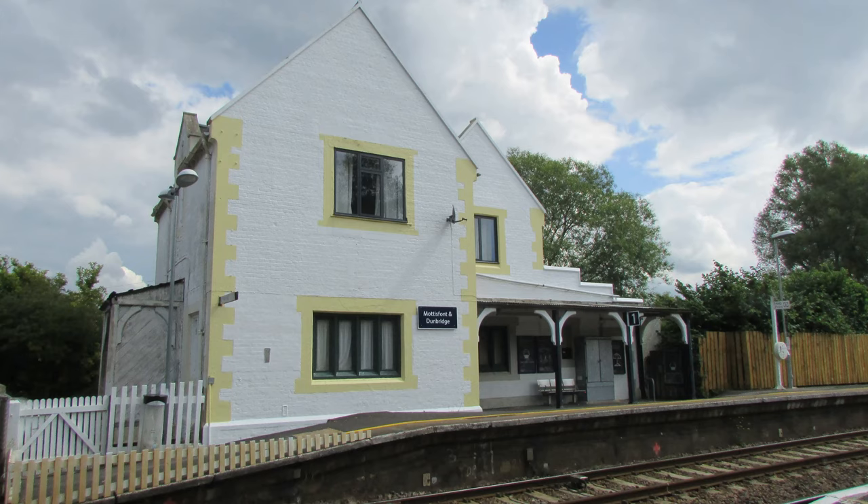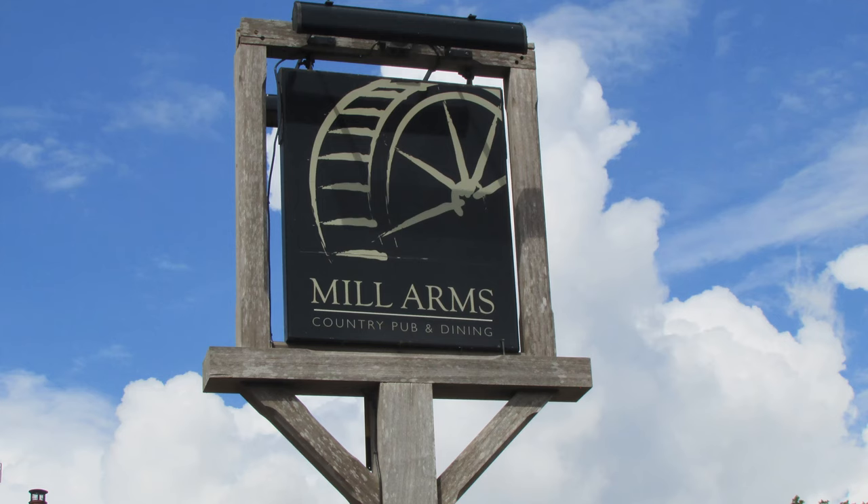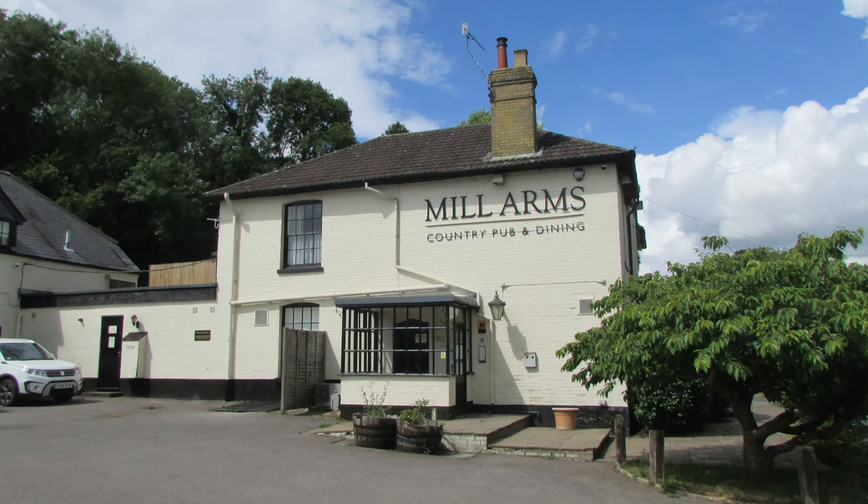We're going to pass the little village of Dunbridge — we won't go in, but it's got its own little railway station and a pub called the Mill Arms, a 19th-century Victorian inn, formerly a coaching inn. It's named not after a mill, though there is one nearby, but after a chap called Sir John Barker Mill, who was the owner of the Mottisfont estate in the early 19th century. I did read that two former presidents of the United States — Bush and Carter — both stayed in that pub when they were fishing in the area.